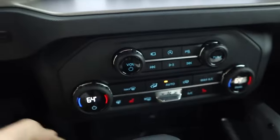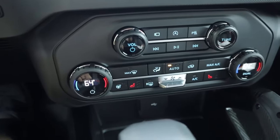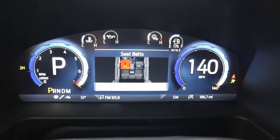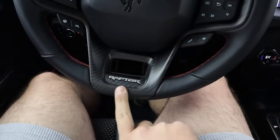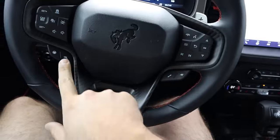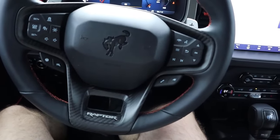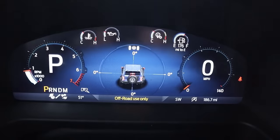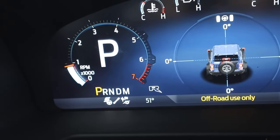It offers infotainment features like Apple CarPlay and Android Auto. Wi-Fi hotspot is also available if you are willing to take a subscription. Optional extras include built-in navigation and an upgraded B&O stereo. The Bronco also includes off-road driver aids for experienced and novice drivers. However, some systems like adaptive cruise control and lane-keeping assistance might be less refined, and the standard sound system can struggle to cover up road noise at higher speeds.